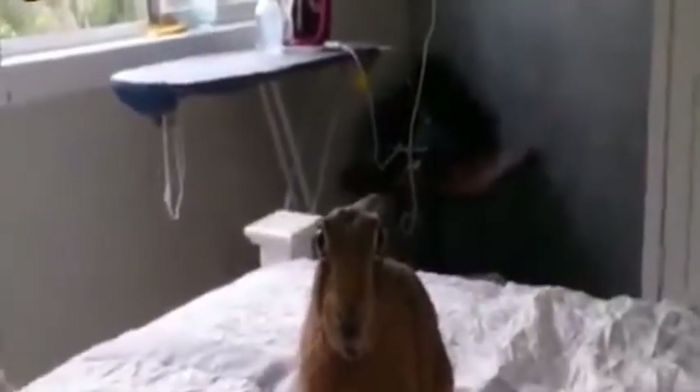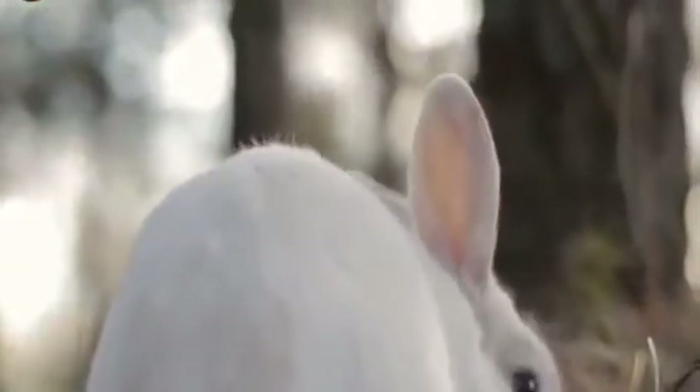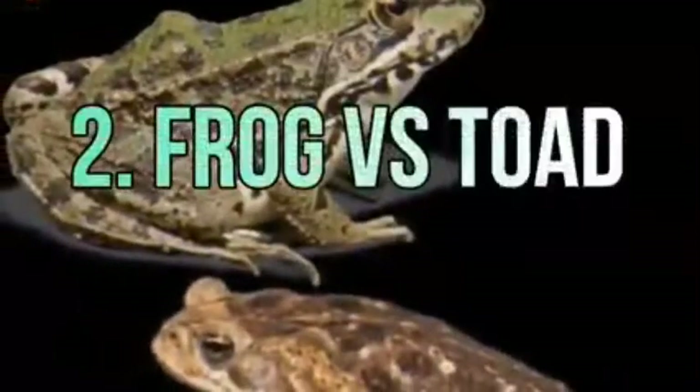Apart from this, the fur of both animals is also different. A hare has black spots on its fur, whereas a rabbit's fur is completely smooth and spot-free.